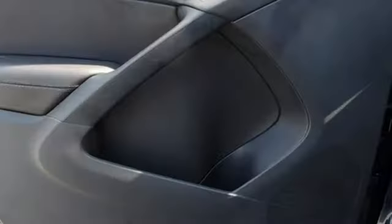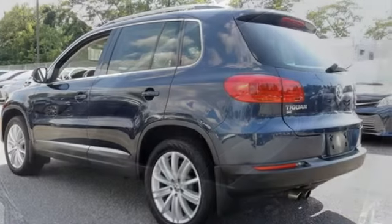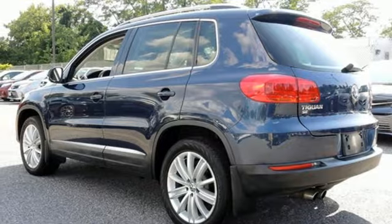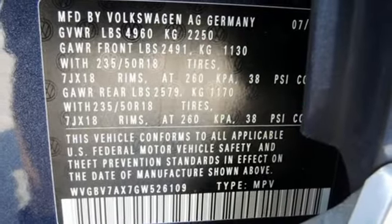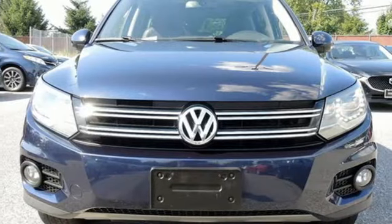Improve your driving experience with a touchscreen sound system, heated front seats, and 200 horsepower turbocharged engine. It also keeps safety in mind with a rearview camera to detect obstacles in your path. This Tiguan is the one to remember. Come in for a test drive today!